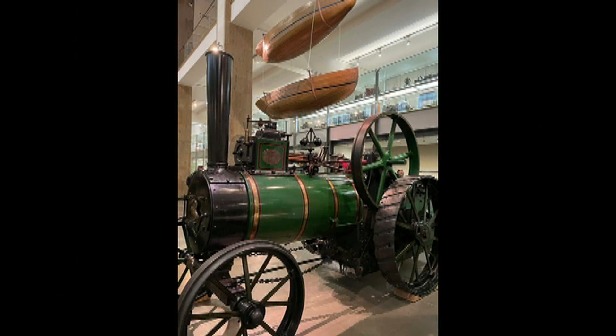The London Science Museum is one of the most important science museums in the whole world.